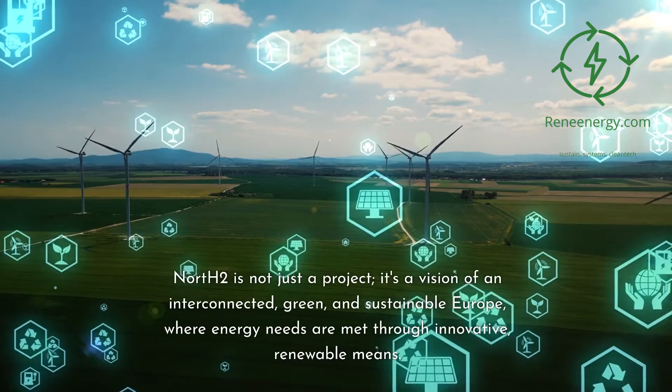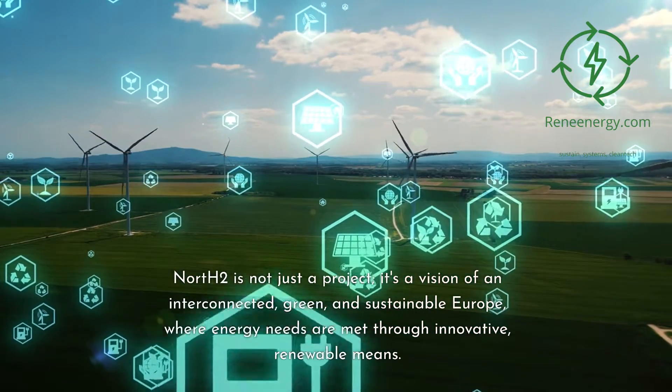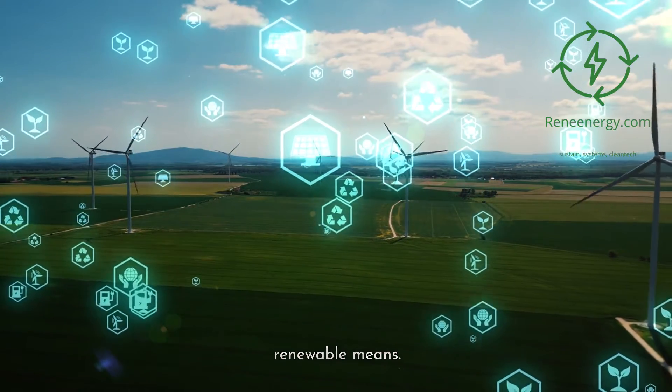North 2 is not just a project — it's a vision of an interconnected, green, and sustainable Europe, where energy needs are met through innovative, renewable means. This project represents a significant step in Europe's journey towards sustainable energy, highlighting the potential of offshore wind resources in green hydrogen production.